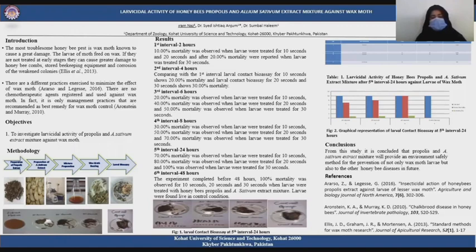Here is the graphical representation of larval contact by eucalyptus extract at the 5th interval of 24 hours.